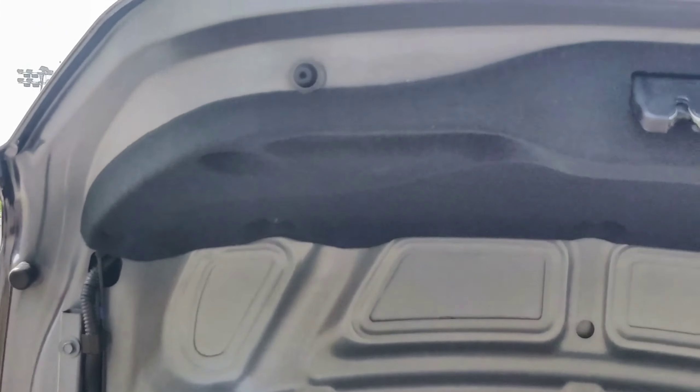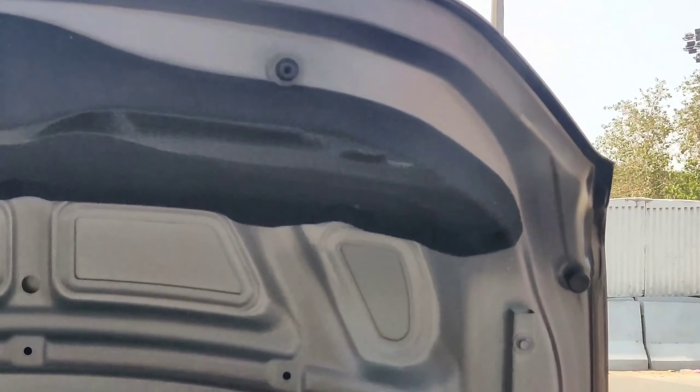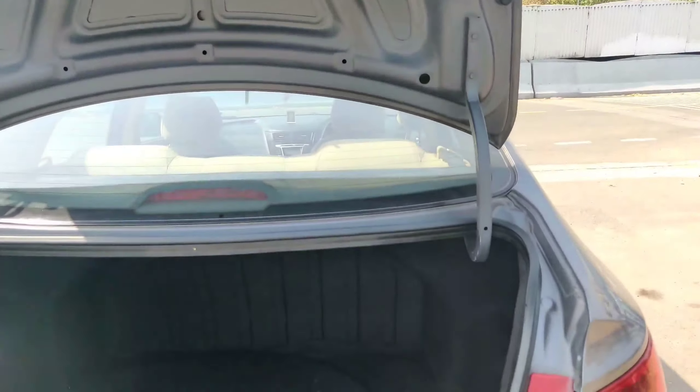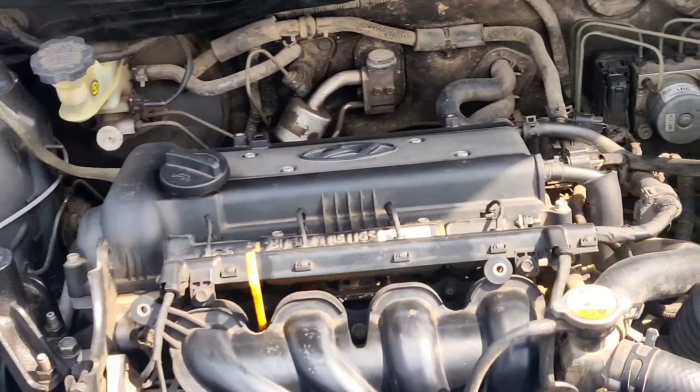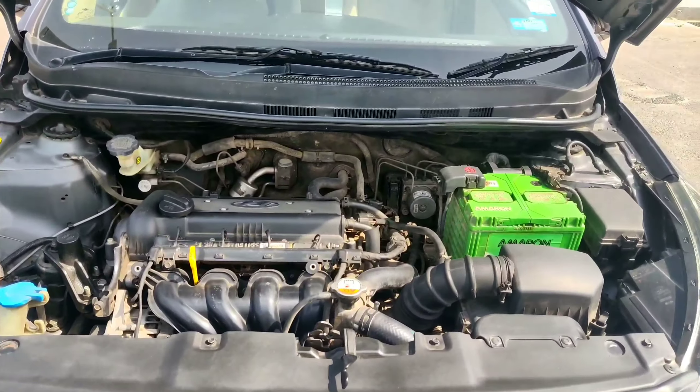This car has very good boot space — around 350 to 400 liters. The car is non-accidental, and the original paint is intact, just as it came from the showroom.